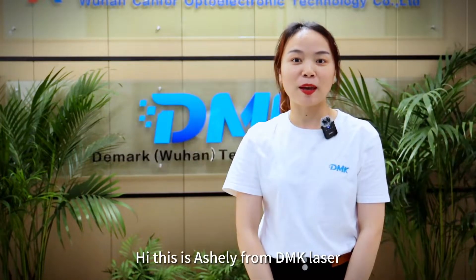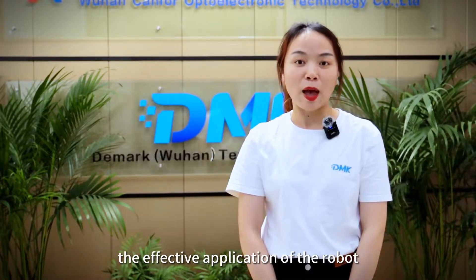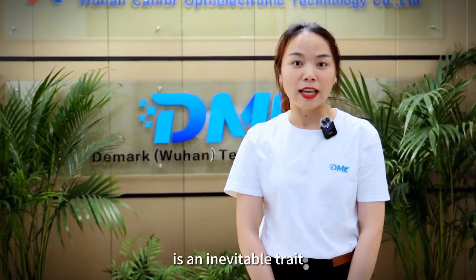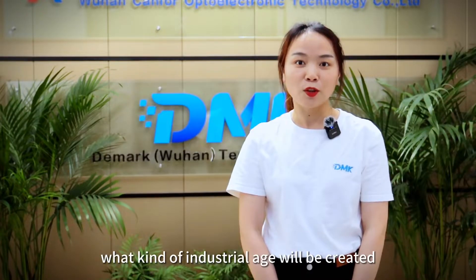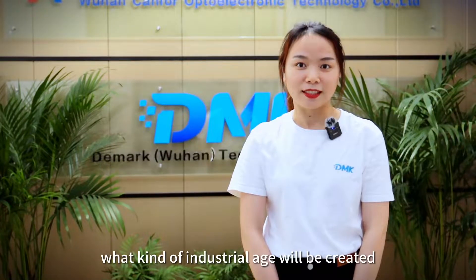Hi, this is Ashley from DMK Laser. In modern industrial production, more and more people focus on the automation of production processes. The effective application of the robot is an inevitable trend in the development of the machinery industry. So, when laser equipment and robot collide, what kind of industrial age will be created?